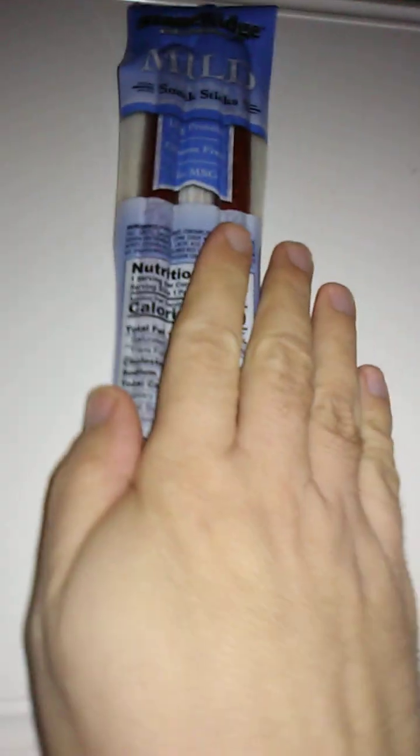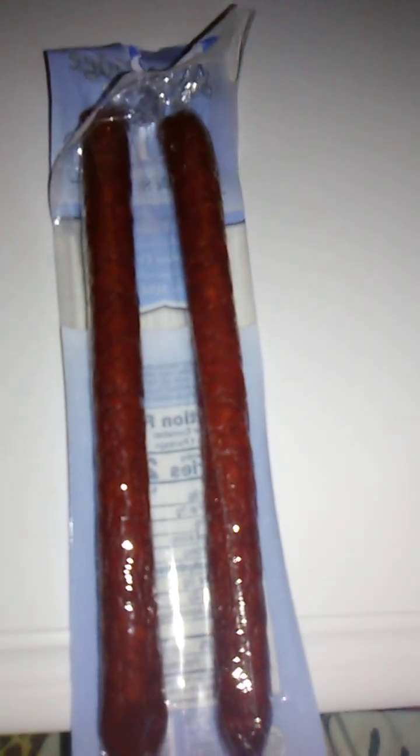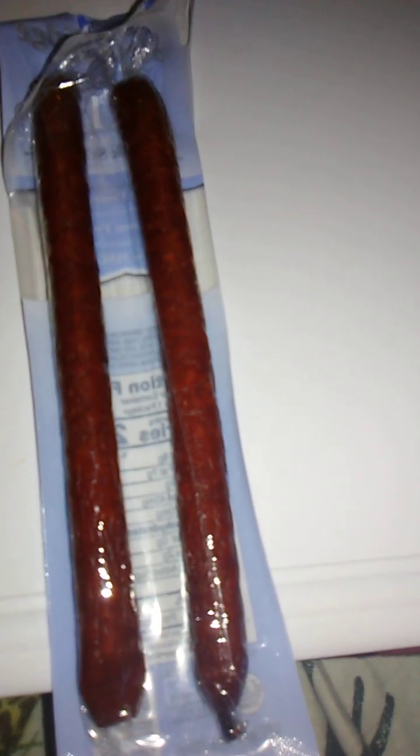Pretty sure they're both the same — it would be kind of neat if they were different, but that would be weird and probably difficult to package. Good flavor, good texture, very meaty. Good taste — delicious. Really juicy too.